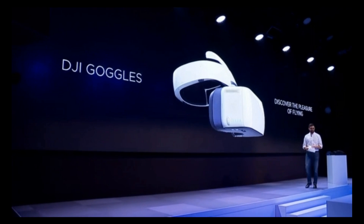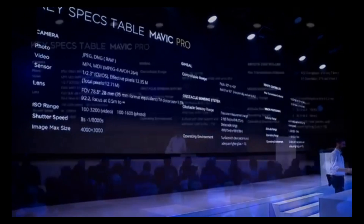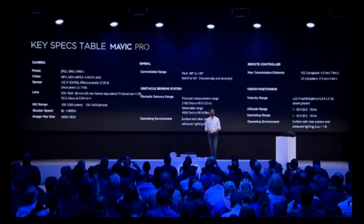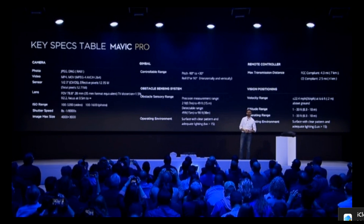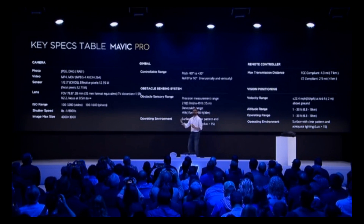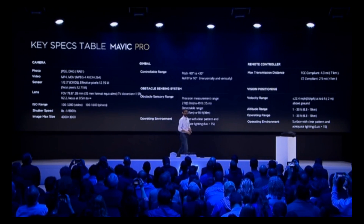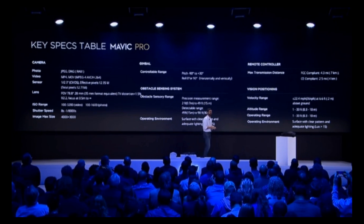With the Mavic Pro, you have a 4K camera, 12-megapixel stills, and a three-axis stabilized camera in a small, easy-to-use platform. It's intelligent — it uses obstacle avoidance to give you a lot more confidence in flight, allows you to track subjects for more creative freedom in the air, and uses gesture control for the simplest aerial photography interface we've ever created.